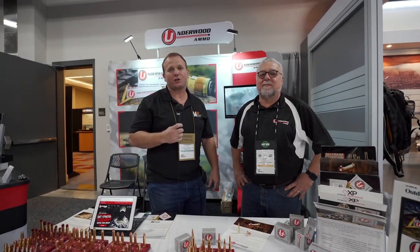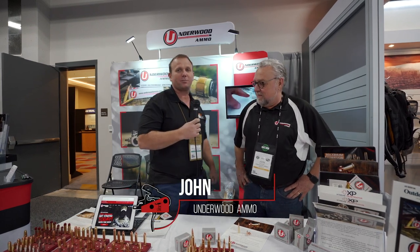Damon here from Nine Line Apparel at SHOT Show 2019 in Las Vegas, Nevada. We're going around and talking to some of the vendors here because not everyone can make it this year. Beside me here, I've got John from Underwood Ammo and he's going to give us a little bit about his business.